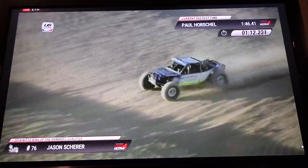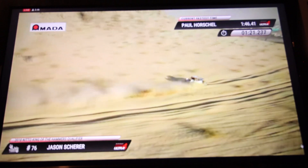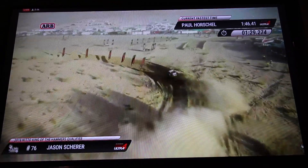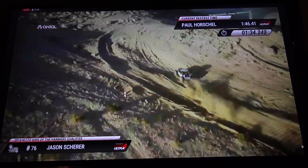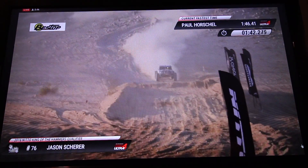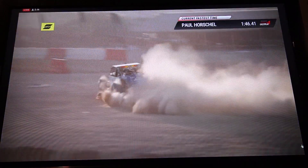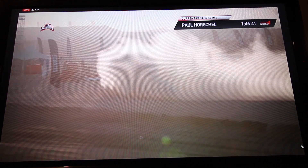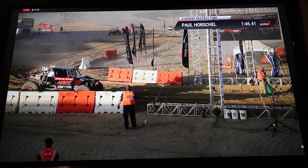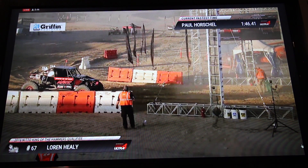Sounds like Jason Shearer got up to 71 miles an hour in the ARB 40 spline speed section — pushing the limits all the way into Hammertown. He's taking all kinds of funky lines trying to save a second, two wheels as he comes through the Jeep Arch. Jason Shearer, number 76, with an unofficial time of 1:47.23 — unofficially second place. But Paul Herschel still has it with a 1:46.41. Our current KMC Hard Charger is still Paul Herschel, but we've still got some big guns to come — Lauren Healy, Shannon Campbell, and Eric Miller.